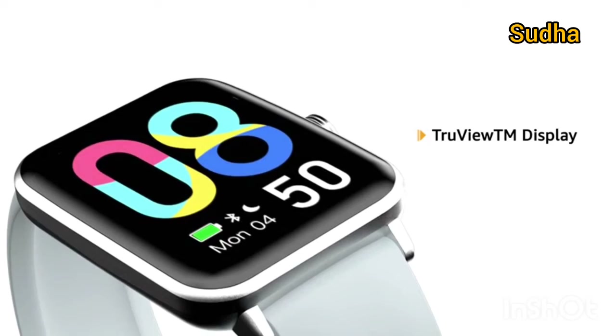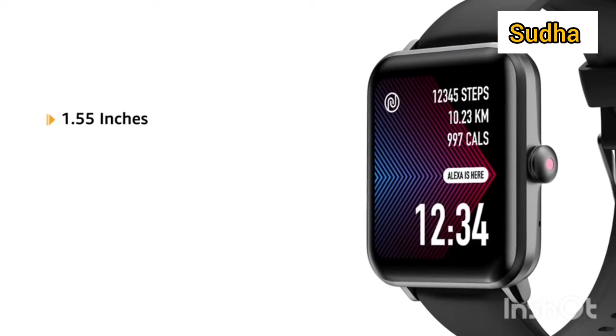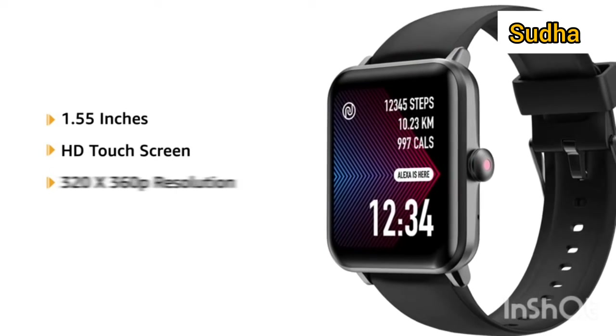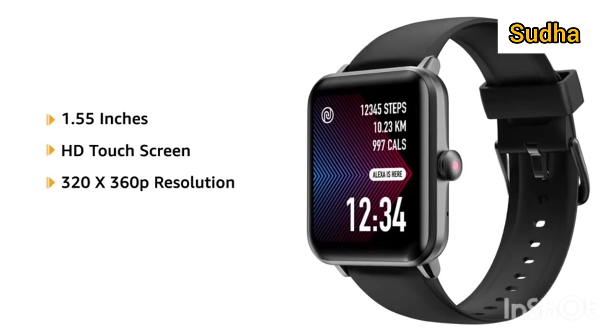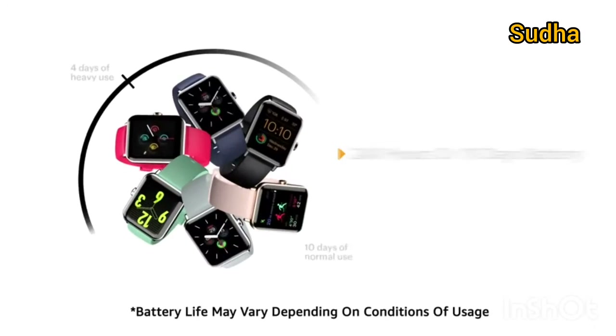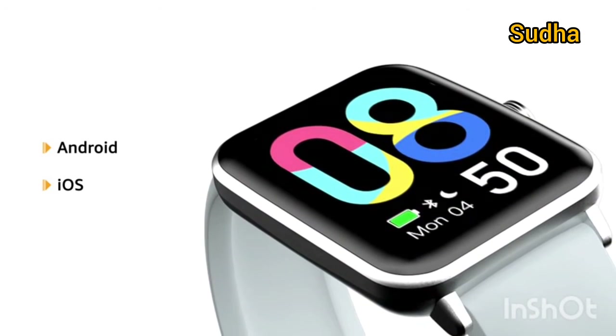It comes with a TrueView display with a screen size of 1.55 inches — an HD touchscreen with 320x360 pixels resolution and 500 nits of brightness. It comes with 240 hours or 10 days of battery life and runs on Android and iOS operating systems.